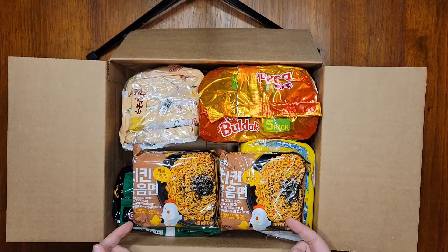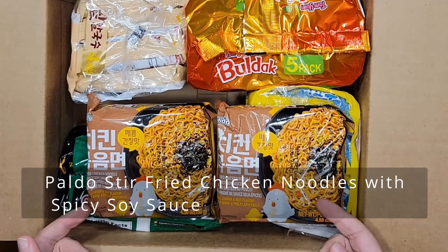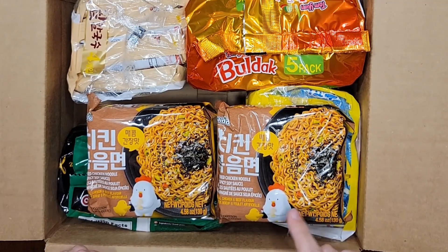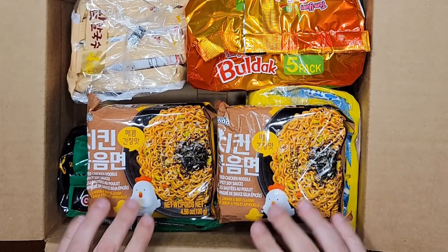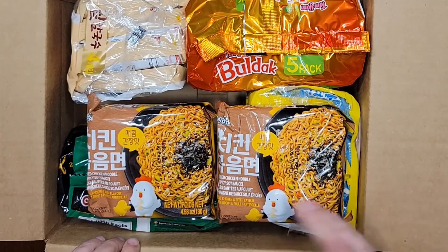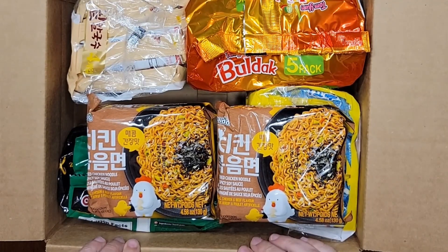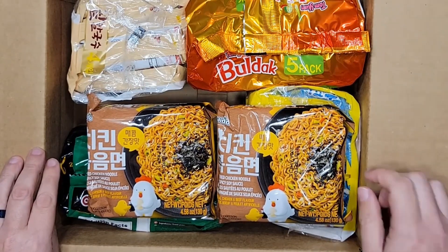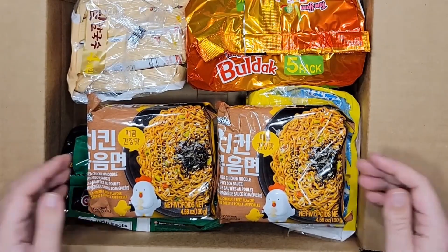I also grabbed a couple of packs of Paldo's stir-fried chicken noodles with spicy soy sauce. I used these to get to the free shipping threshold, and I've actually had a single bite of this once a few years ago, but that's a story I'll tell when I sit down to review these for a video. I remember them being really good, but I'll be able to get a proper review on the books now that I have some more.